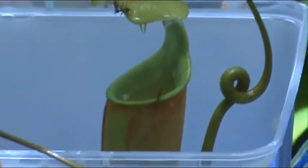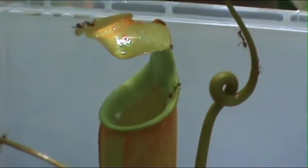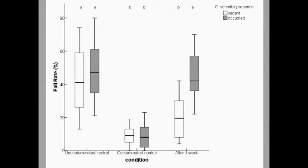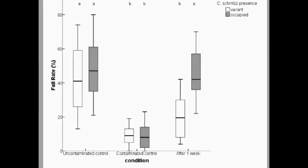Notice how many fewer ants fall into the pitcher. We then returned after a week to repeat the test once more. We confirmed that even when strongly contaminated by starch, the ants' cleaning restored the slipperiness of the trap within only a few days.